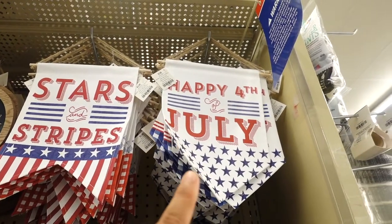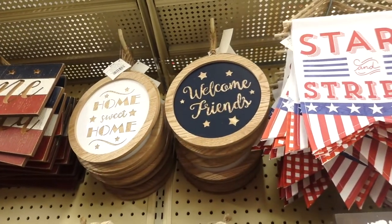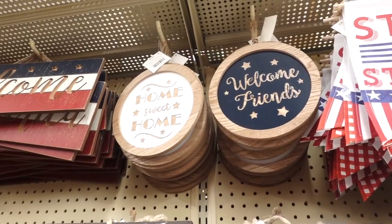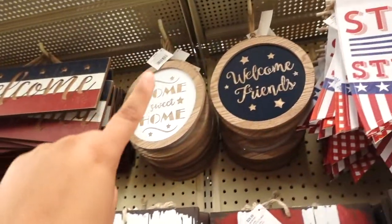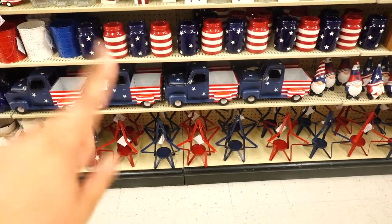They have these two signs — this one says 'Stars and Stripes' and this one says 'Happy Fourth of July.' I really like that one. I also spotted some nice wooden signs — I like this one that says 'Home Sweet Home' and 'Welcome Friends.' I really like that one. I wish today they had the 40% off because I would probably take this one and that one.